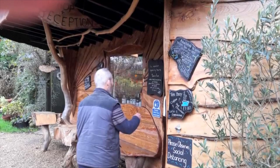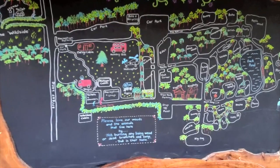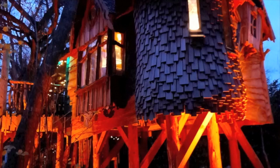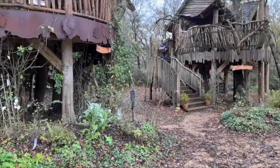This is the reception hut for the Blackberry Wood Camping and Glamping Site, near Ditchling, UK. It was my birthday outing of choice to stay in a treehouse for two nights. I saw the treehouse on a TV programme, George Clarke's Amazing Spaces, and it is a most enchanting place.